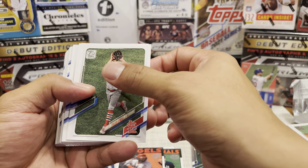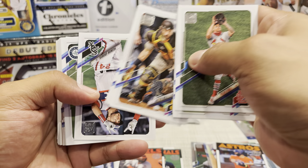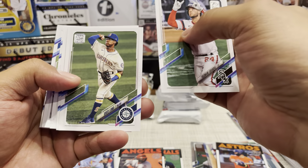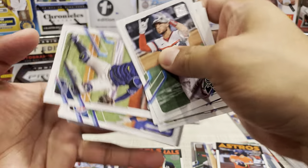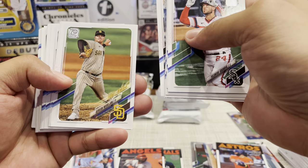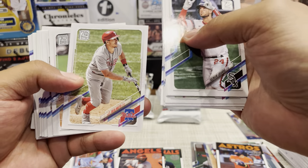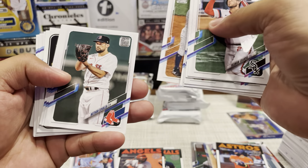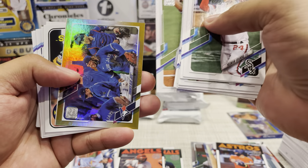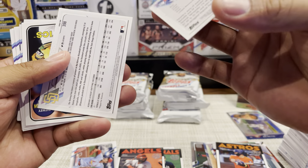Next pack - Tyler O'Neill, Edwin Encarnacion, Carson, Dakota Hudson. Guzman, Gundall. That's just so much base in this, but that's what you get with flagship. Adrian Morrow Future Stars, Miguel Cabrera, Jay Jaime, Chris Bryant, Clint Frazier, Brandon Belt, Jeremy Marquez, Taiwan Walker. Blue Jays Gold - these are not numbered.